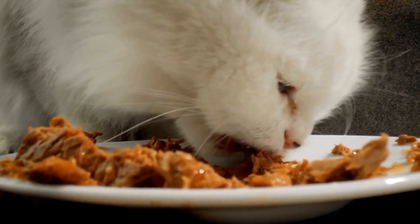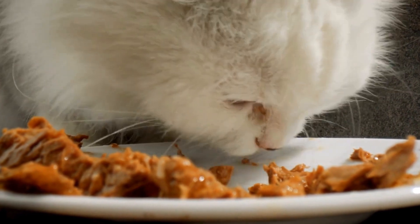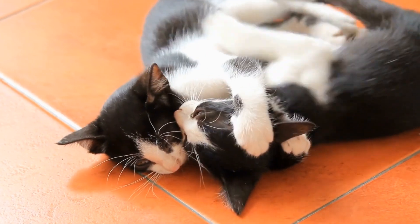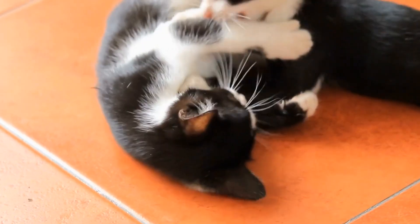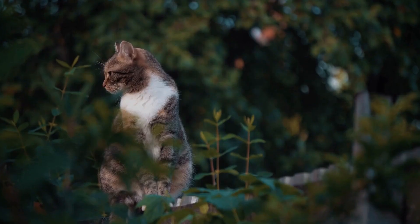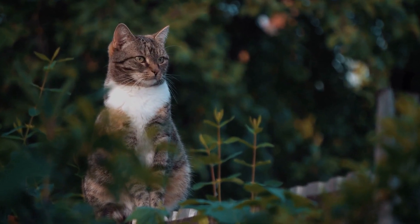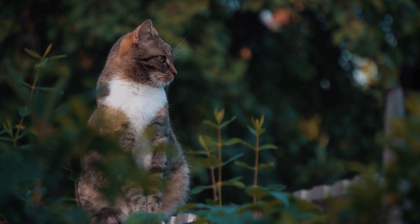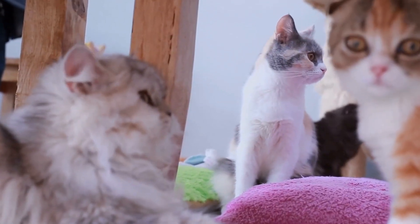As cat owners, it's essential for us to understand and appreciate our feline friends' natural instincts. By engaging in games like hide-and-seek, we allow them to tap into their ancestral skills and provide them with the mental and physical stimulation they need. So the next time your cat disappears during a game, take a moment to appreciate their stunning camouflage skills and enjoy the challenge of finding them. After all, cats are the true kings of hide-and-seek.